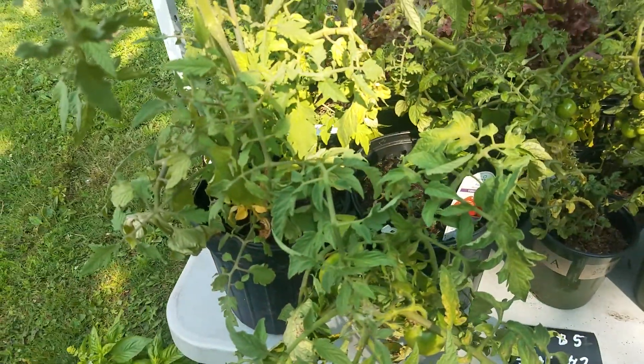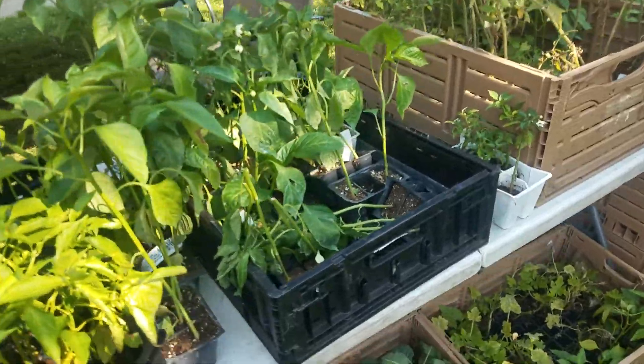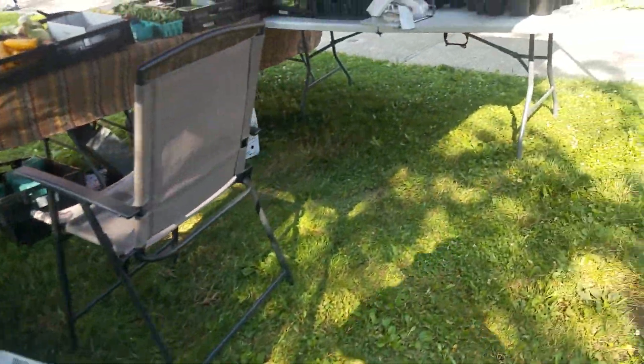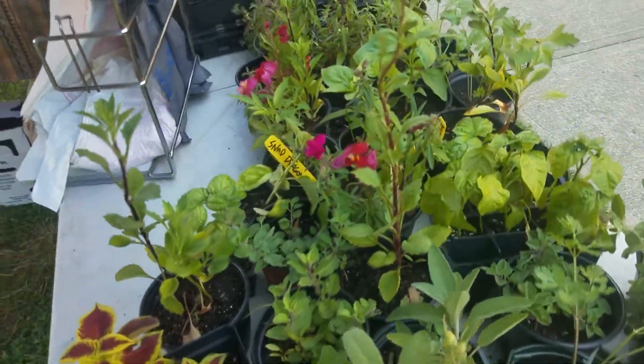We have some larger tomato plants, smaller ones, and we still have a bunch of little ones — and they're actually not that little. We're selling those today. We also have herbs right here, a couple of flowers mixed in the pot.